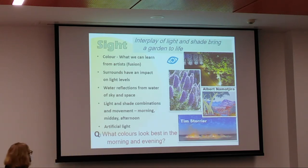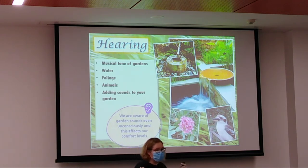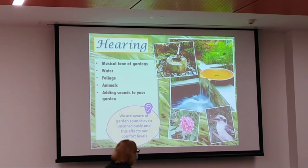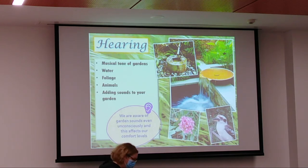Your garden should be your special space, and you can use sight to make it that. Hearing is a funny one — people often forget about the sounds of their garden. Go into your garden and see what you can hear. In my garden I can hear honeyeaters and leaves falling. I don't have a water feature but I'd definitely like to include one. Water features require thinking about what sound of water movement you like — it's very personal.